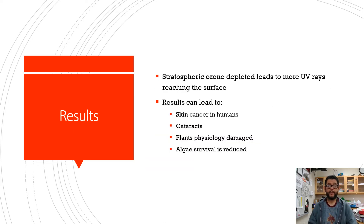Here's what they would do: the chlorine would end up breaking apart the ozone, tearing apart that O3 bond, and it would continue to tear it, leading to other problems. This can cause skin cancer in humans, cataracts, damage to plant tissues, and notably a significant impact on algae survival.